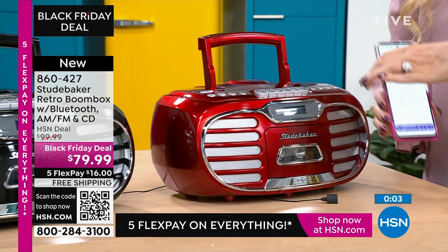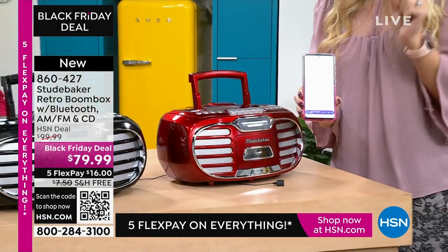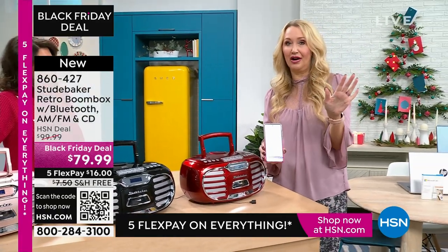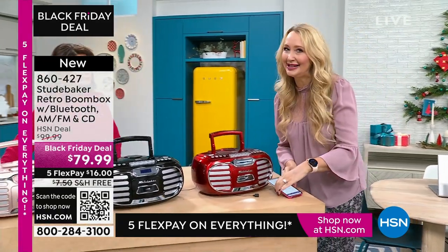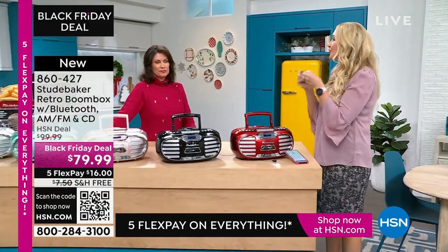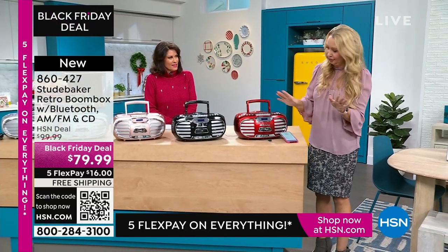And if you are streaming, you can of course use musical services like iHeartRadio or Pandora. But when you pop in a disc or put in a cassette, that sound is even better because it's actual media versus streaming. So your CD sound is going to be incredible here.